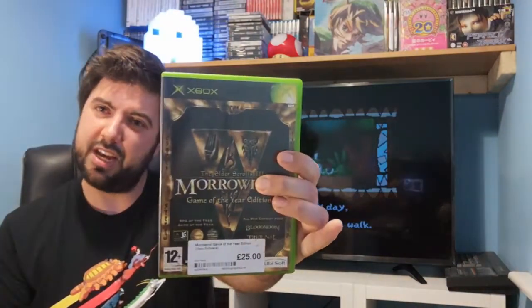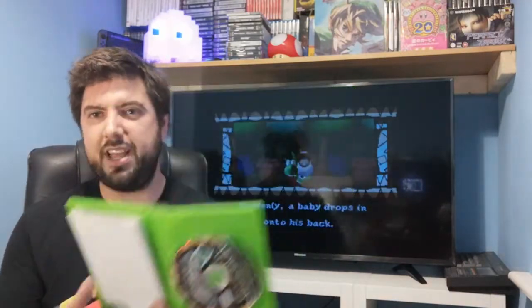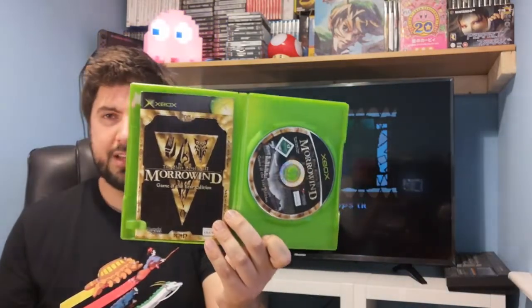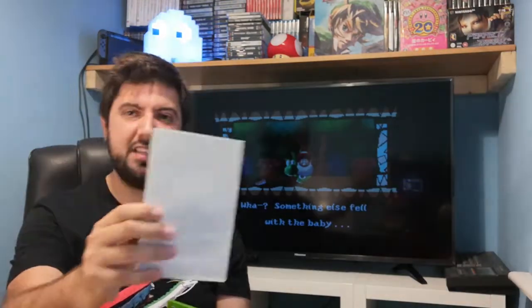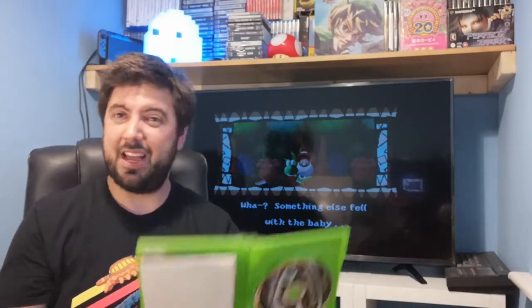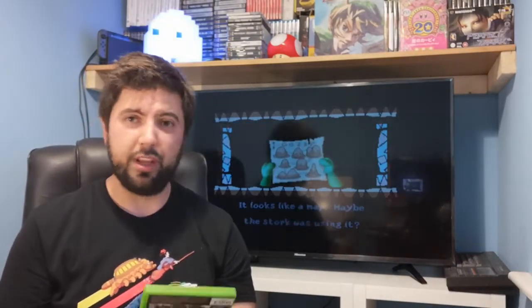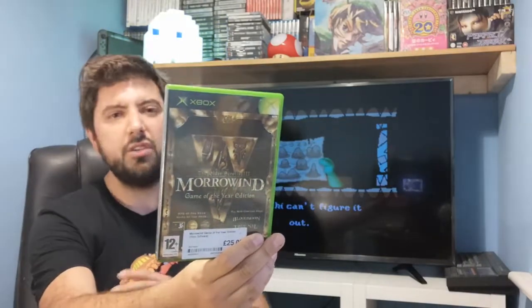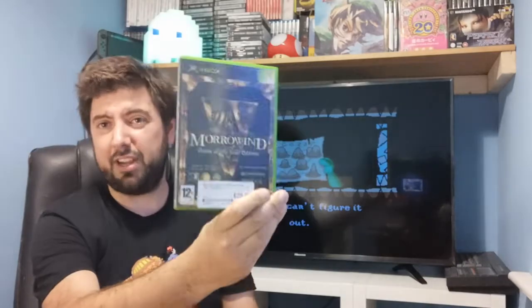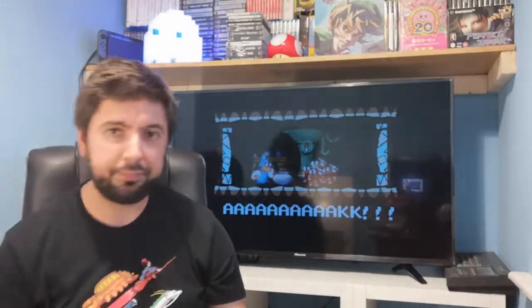I got Morrowind Game of the Year Edition. It's definitely been from a smoking household - it smells like it's been on fire - but the game's in there, it has the map and a manual, though there's a tab broken at the top. The map is always the thing that's missing from these games when I find them. The GOTY edition has the Tribunal and Bloodmoon expansion packs which really bump up the storyline. I definitely recommend picking this up - it's just £25 on Xbox, or pick it up on PC for even less.